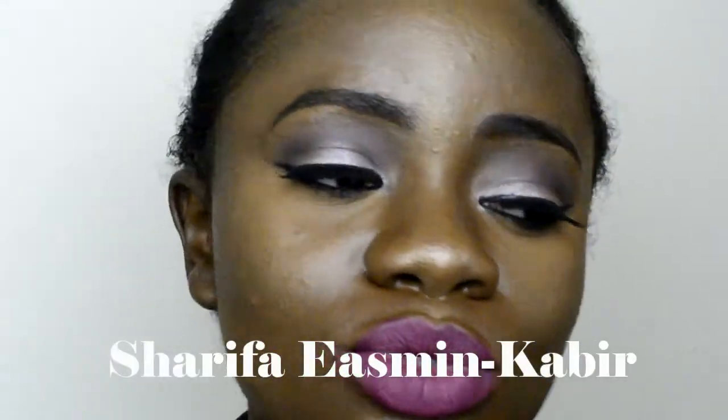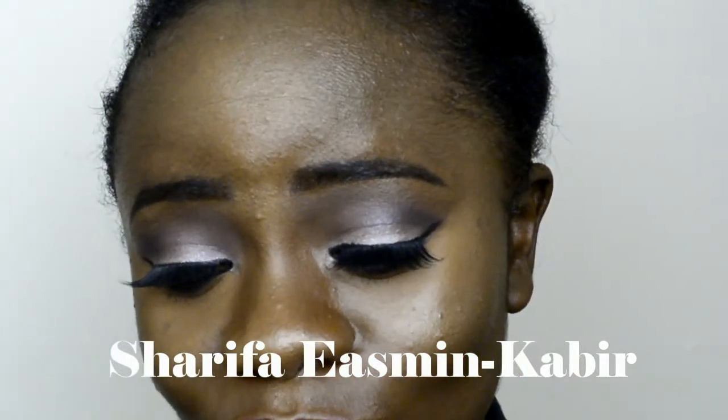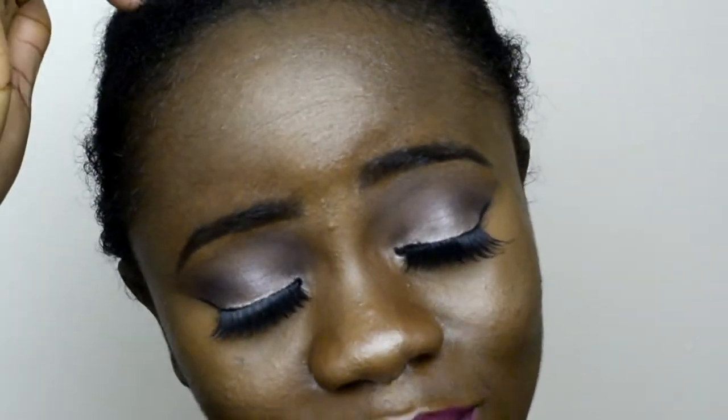I saw this color on an Indian or Bangladeshi YouTuber — I can't remember her name but I will leave a link in the description box so you guys can check her channel out. That was the video that sold me on the color — I was just like 'yes, take my money, just take it.'